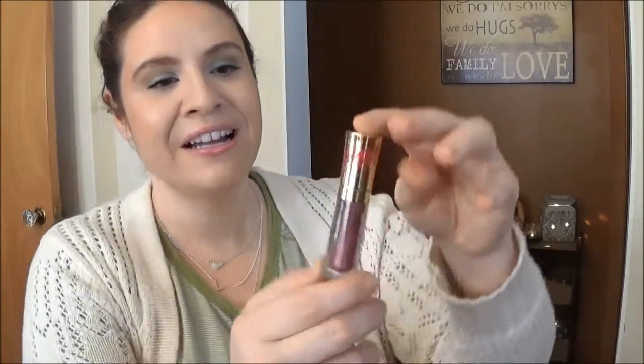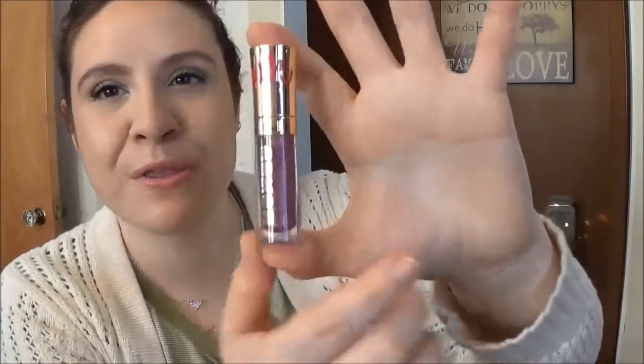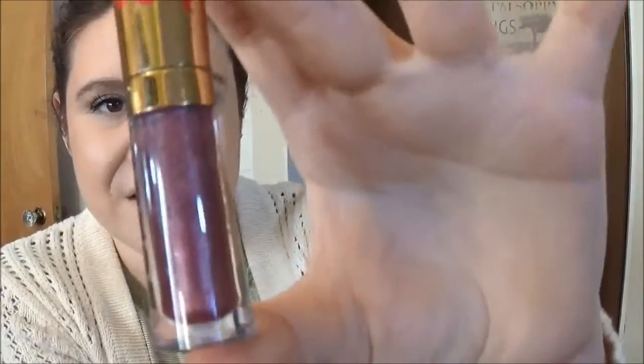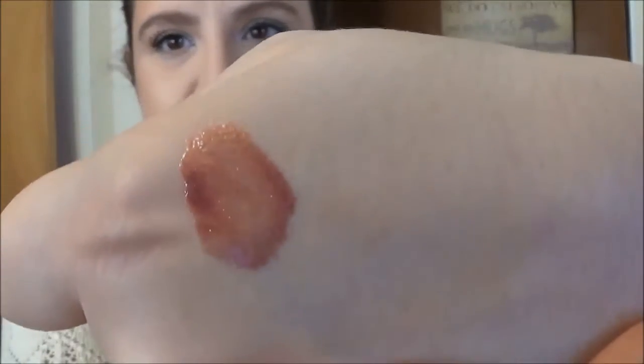Next I have my Buxom Full On Lip Polish in Gabi, and there is 2 milliliters or 0.07 ounces in here. Again it is basically new — I think I may have used it twice ever. But it's beautiful. Actually, I haven't been giving swatches, have I? Let me give you some swatches of this stuff. This is the Buxom polish — a beautiful mauve color with some gold sparkles.